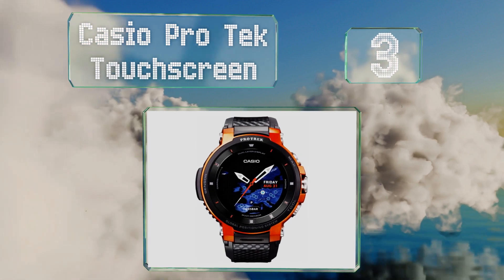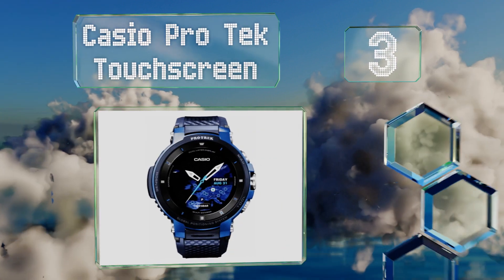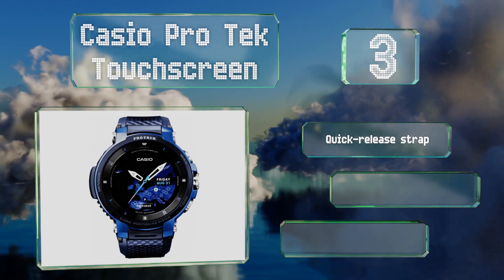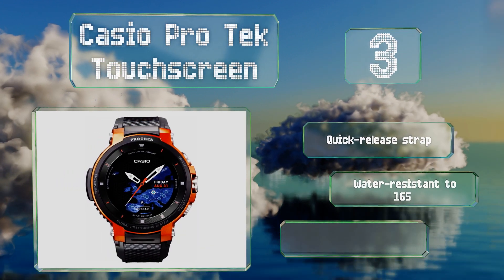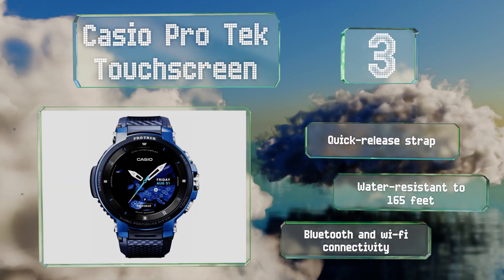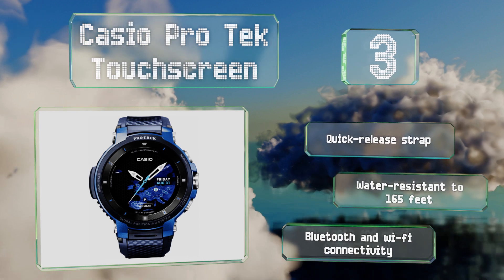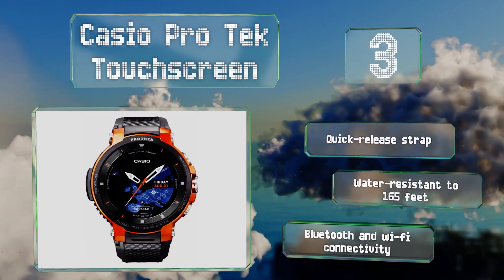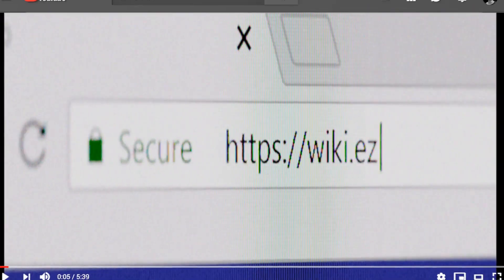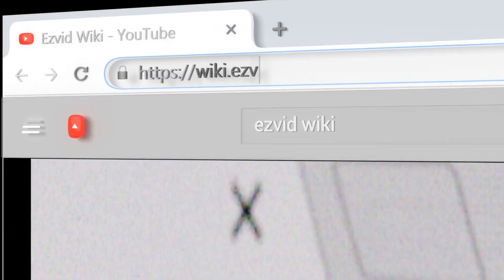Nearing the top of our list at number three, the Casio Protect Touchscreen is a capable smartwatch that runs Google's Wear OS and features a sharp OLED display with a 60.5 millimeter case. It's easy to see everything from its full-color maps to its weather information. It boasts a quick-release strap, Bluetooth and Wi-Fi connectivity, plus it's water resistant to 165 feet.